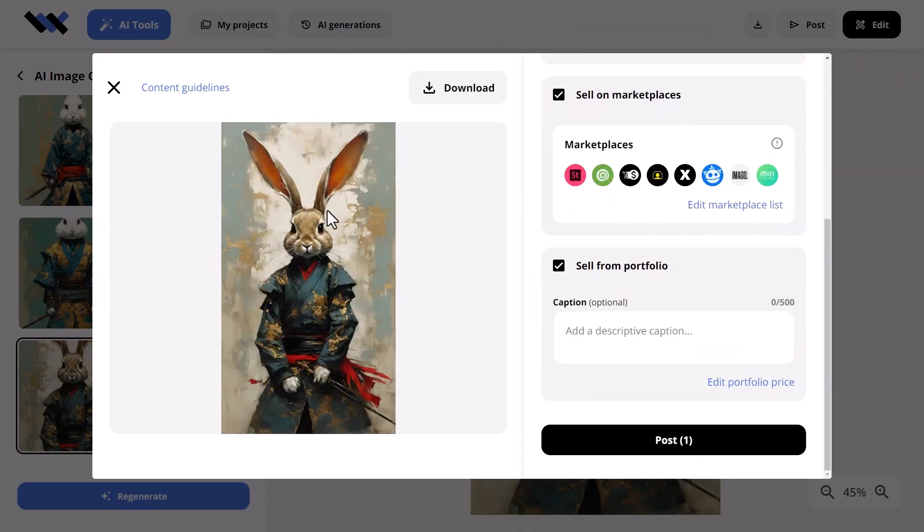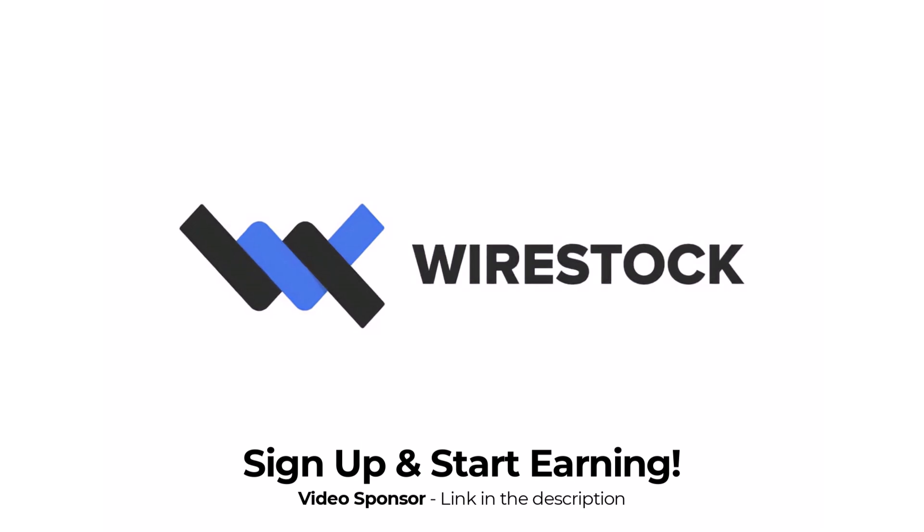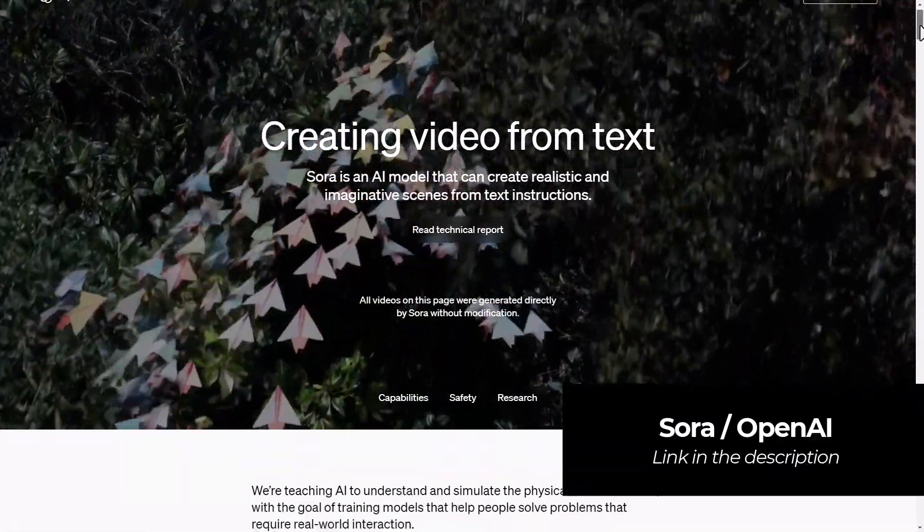In the early days of AI, this is a massive opportunity to generate some passive income with your AI images and videos. Check out Wirestock — there's a link in the description below. Sign up and start earning some passive income today. Otherwise, back to the video.